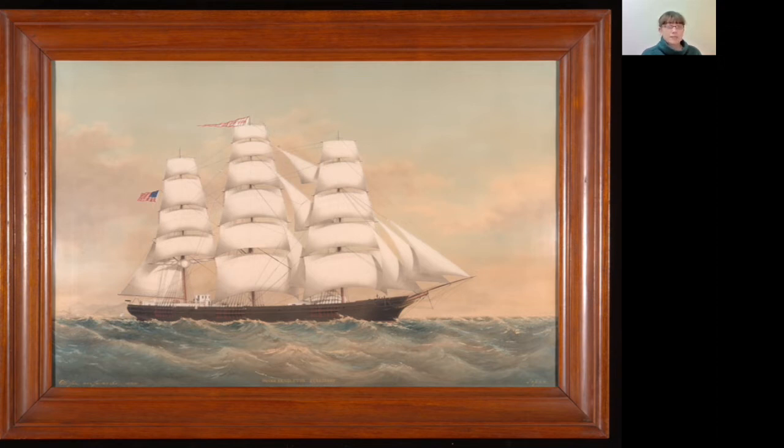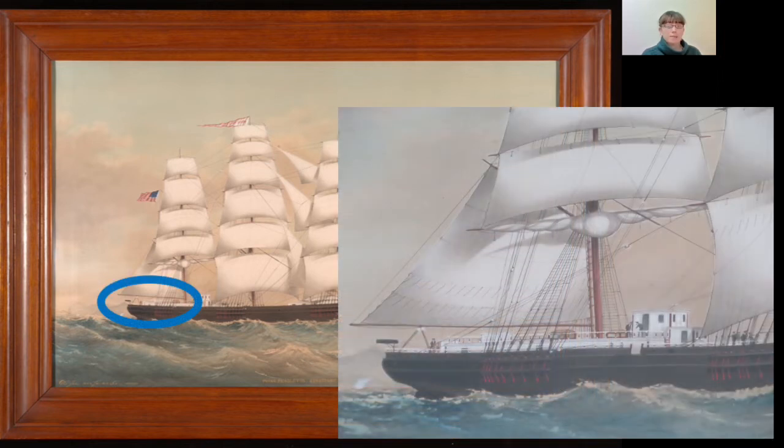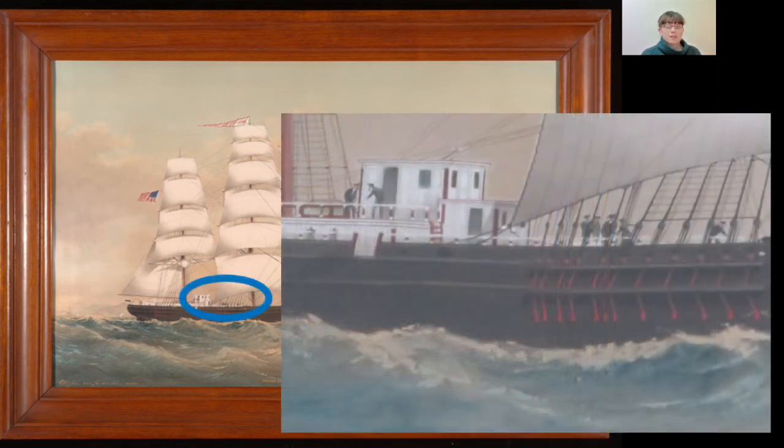If we look closer, we see many crew members on deck. At the stern, there's a man at the wheel. There are two men talking on the deck. Near the middle of the deck, there's a group of four adults who appear to be talking. The one on the right looks like it might be a woman — maybe the captain's wife?